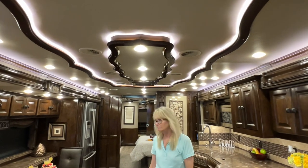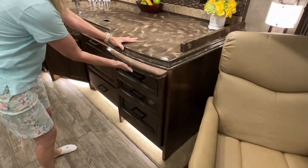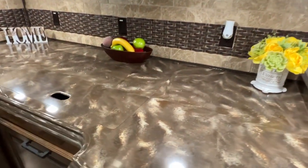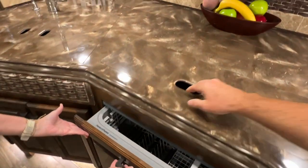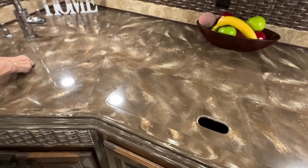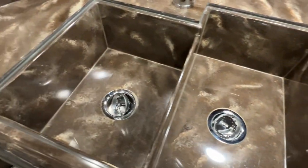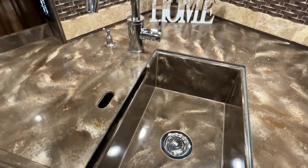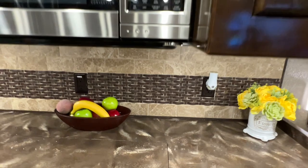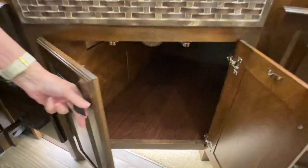Beautiful ceiling with woodwork and LED lights — a lot of detail. If you need some extra countertop, that pulls out and you've got lots of cooking space. Corian countertops. Nice dishwasher. You've got an induction cooktop. There's a custom-made sink — they made it from the same material as the countertops. One basin is longer so you can fit a large pan in there. Got a nice backsplash with plenty of outlets. Got a microwave convection oven. Lots of storage underneath for pots and pans or a garbage can.